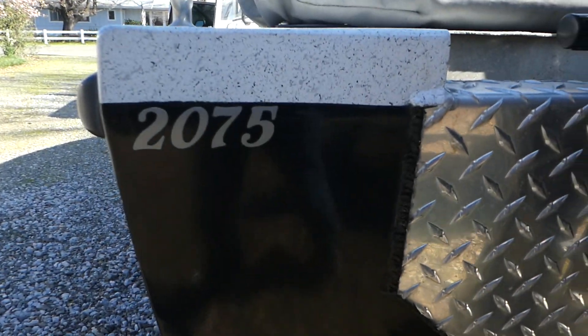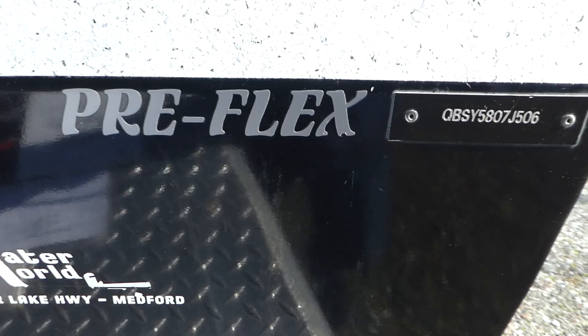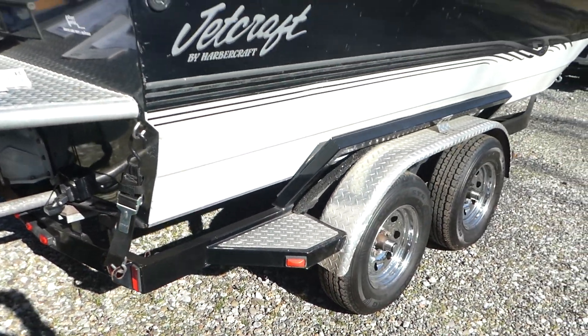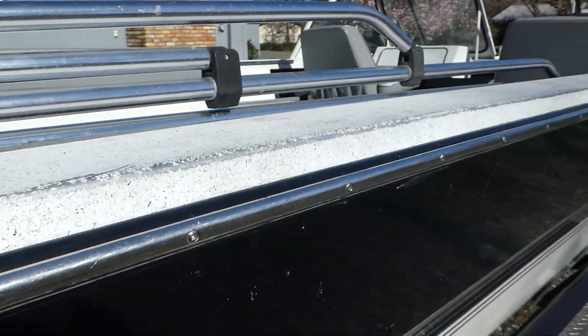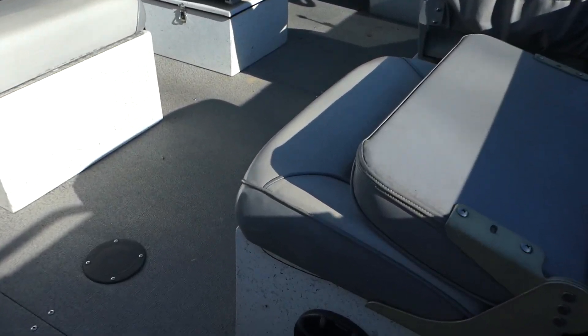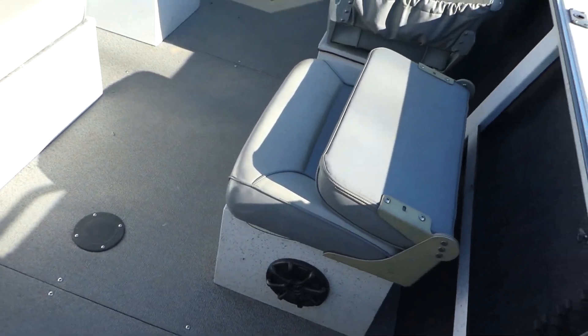It's a 20-foot boat, seven and a half feet wide. I don't know what 'Preflex' means but it's a good looking boat. It's got a bimini top on it and the Kodiak 350 engine in it.